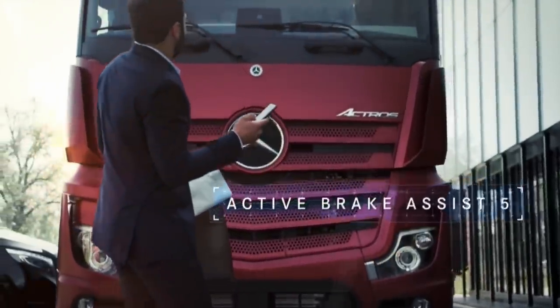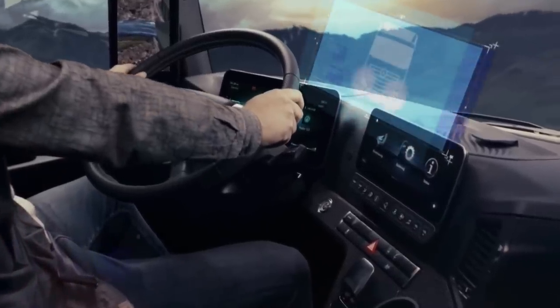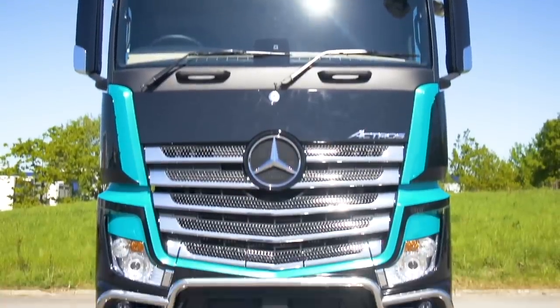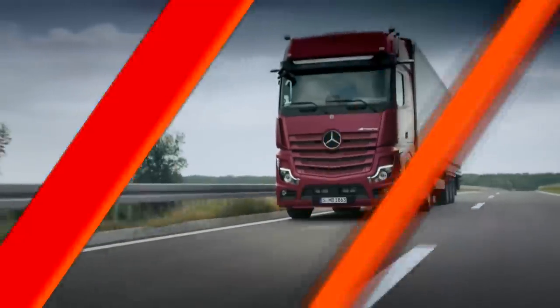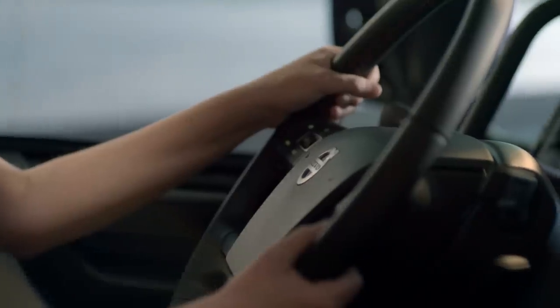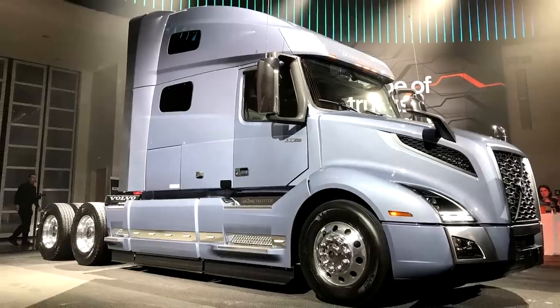The new Actros, with its updated multimedia cockpit, offers the driver a unique level of convenience displayed on two interactive screens. The design of the interior of the new Actros was built around the driver, resulting in a completely new digital cabin interior.